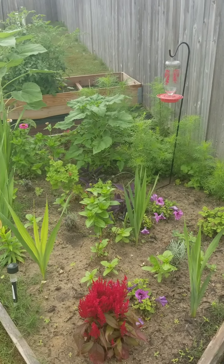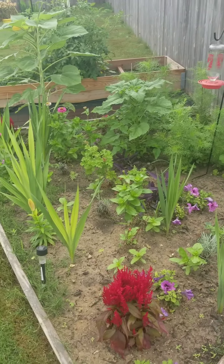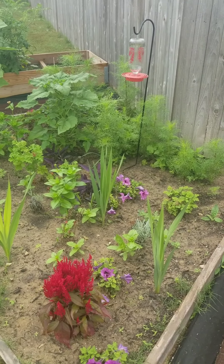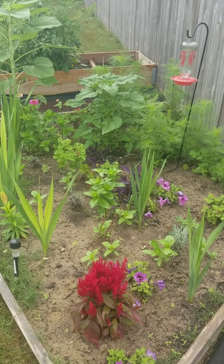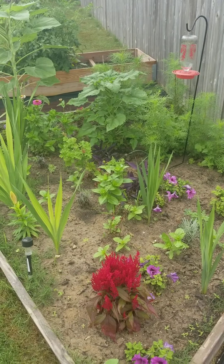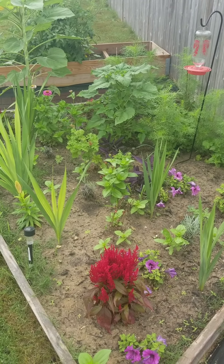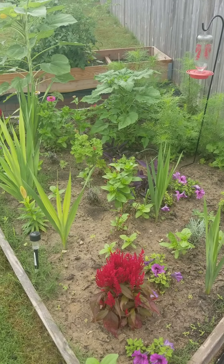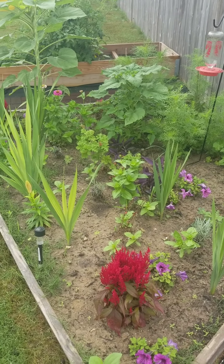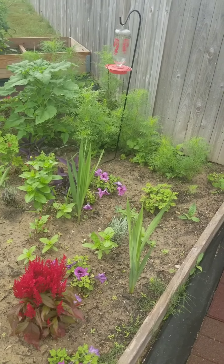Good morning, it's around eight o'clock and this is an update on the hummingbird mix seeds that I planted here. I think it was maybe a month or two ago — January, February, March, April, May — yeah, I think it was around March. I'll have to go back and look, but so far this is what everything looks like.